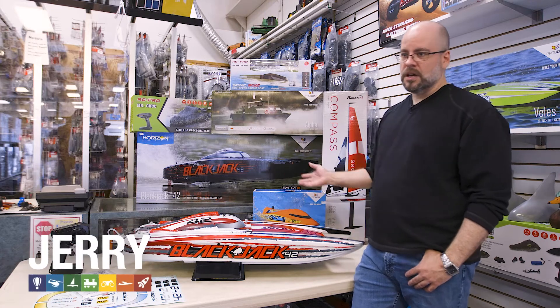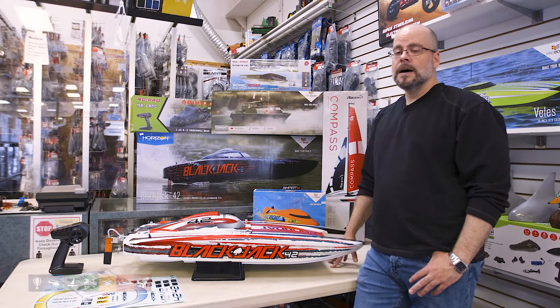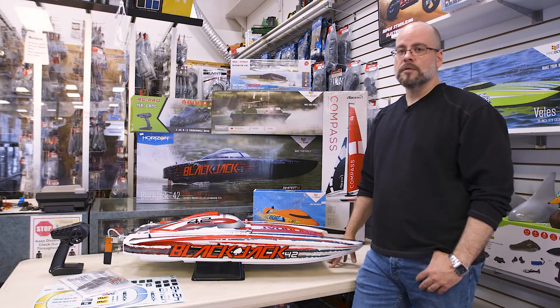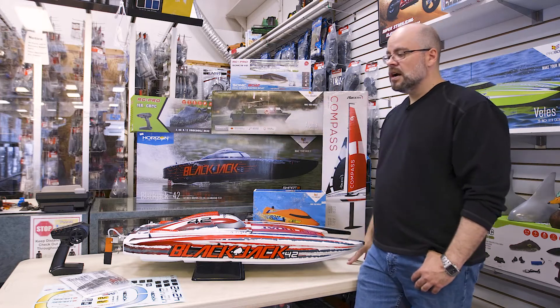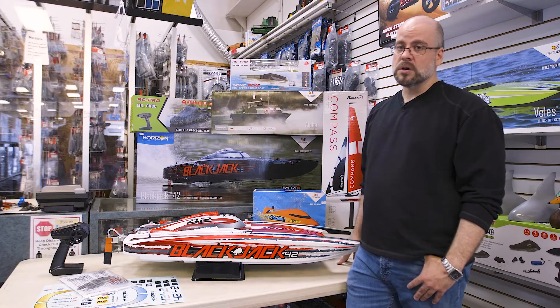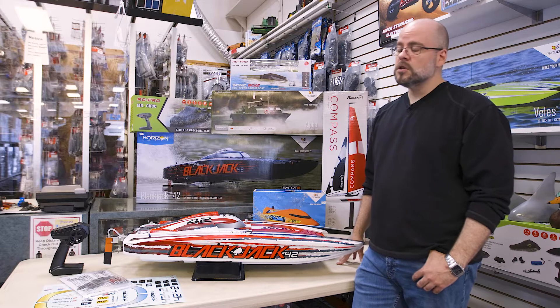I just want to give you a little bit of a general introduction to some of the range of boats that are available. With summer upon us, the boats are very popular, so a lot of people are in looking for them. There's a wide range of sizes, which also means a wide range of performance and price points — so generally something for almost every budget, depending on what an individual is looking for.